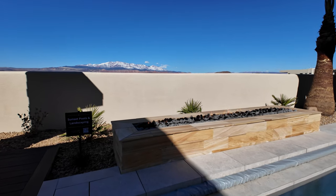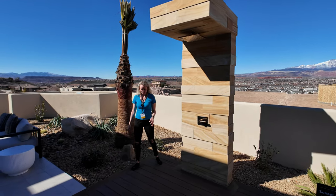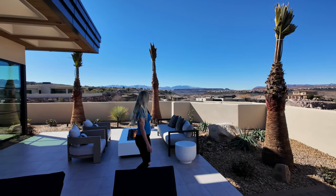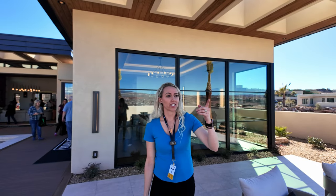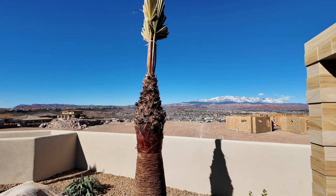Check out this outdoor shower — it's like an art sculpture, absolutely beautiful. There's another sitting area with a fireplace right here. Check out the views from here — absolutely breathtaking.